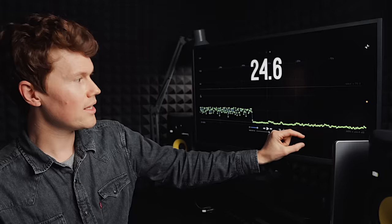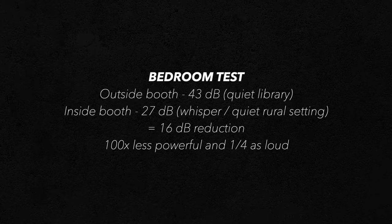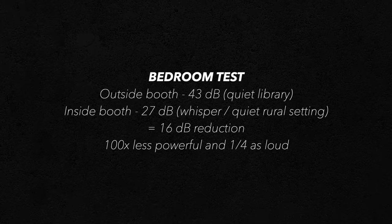Moving on to the bedroom: outside the booth the loudest reading was 43 decibels — like a quiet library — and inside the booth the highest reading was 27 decibels, which is like a whisper. That's a reduction of 16 decibels, so around that sweet spot where it's 100 times less powerful and about a quarter as loud.